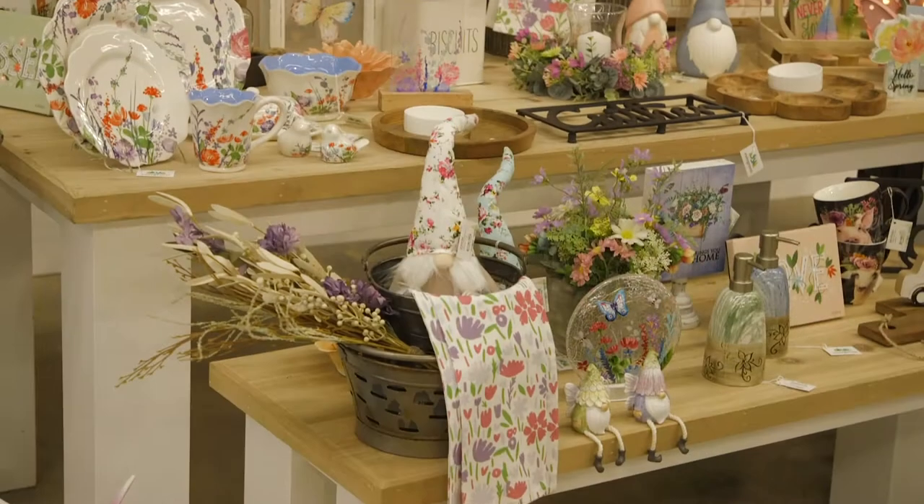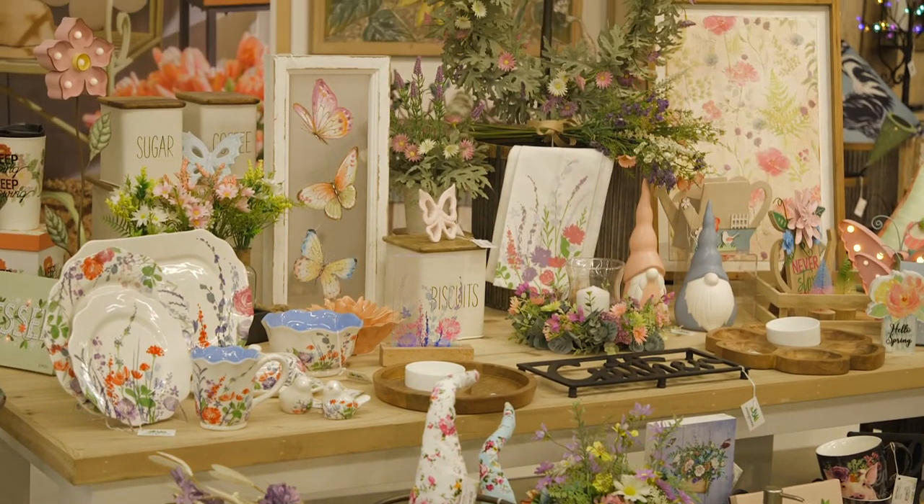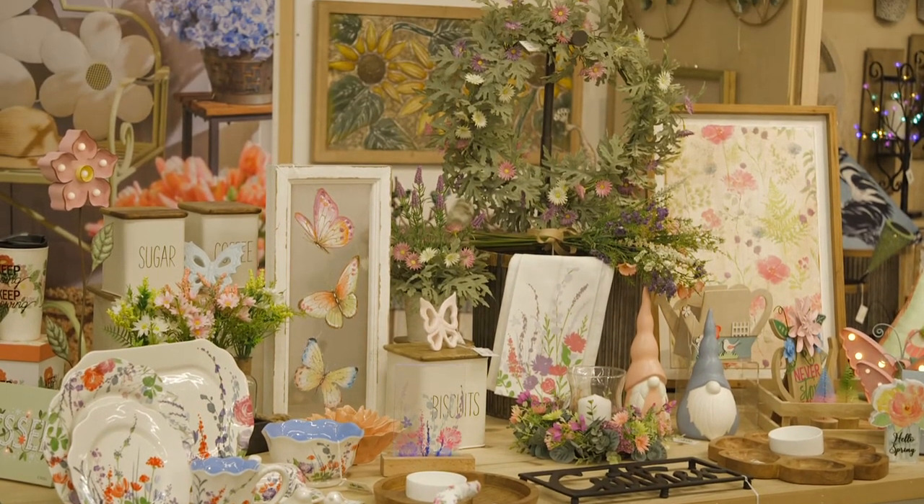Cottage Charm features an array of cut floral patterns across multiple piece types that can be merchandised together to tell a beautiful wildflower story.